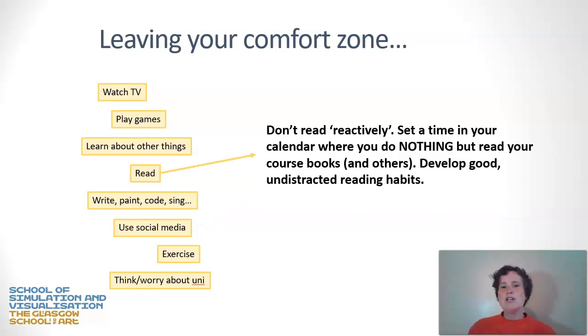When you're reading, don't read reactively. If you have PPD goals that require reading, set aside a dedicated time in the day when you do nothing else but read — no multiple browser windows open, no phone notifications. Make notes as you're reading. This develops good, undistracted reading habits. You can't possibly fully concentrate on a piece of reading if you have multiple other things going on at the same time.